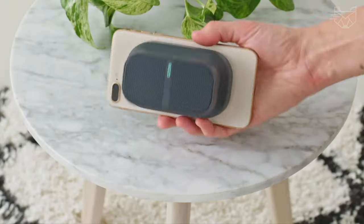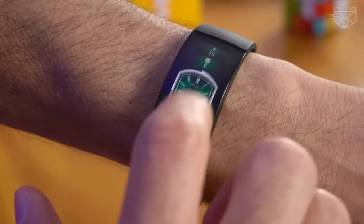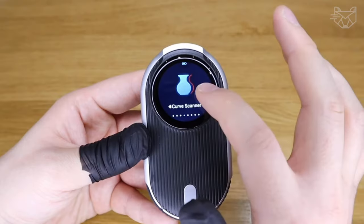Welcome to SmartFox, your destination for discovering the world of innovative gadgets and clever solutions that simplify living.